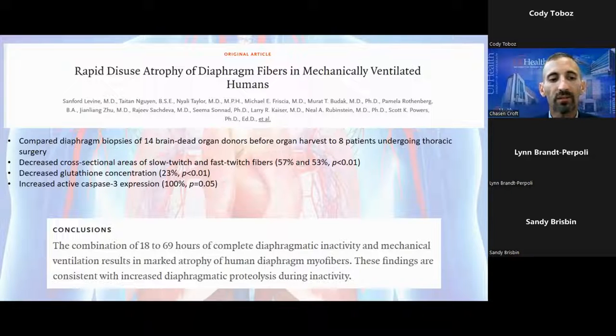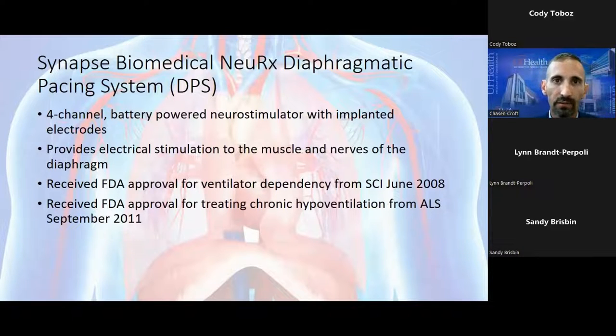This disuse atrophy begins almost as soon as somebody is on a ventilator, manifest as failure to wean or tolerate spontaneous breathing trials. This really begs the question: what can we do to prevent this? At about the same time this body of literature was coming out, Dr. Anders was working with Synapse Biomedical in collaboration with Case Western Reserve and University Hospitals in Cleveland to create the NeuRx diaphragmatic pacing system — a four-channel battery-powered neurostimulator implanted with four electrodes, two on either side, providing electrical stimulation to the diaphragm. It first received FDA approval for ventilator dependency from spinal cord injuries in 2008.